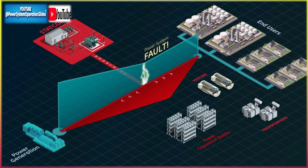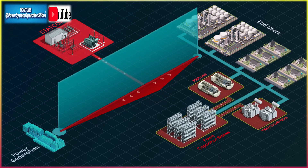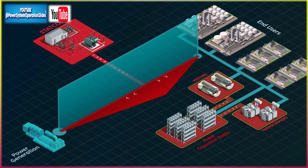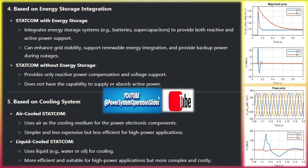Optimized transmission network: by reducing the need for additional synchronous generators or other forms of reactive power compensation, GFM STATCOMs allow for more efficient use of existing grid infrastructure. Enhanced power quality: by reducing voltage fluctuations, flicker, and harmonic distortion, GFM STATCOMs help maintain high power quality across the network.